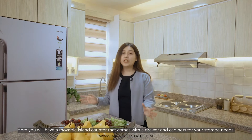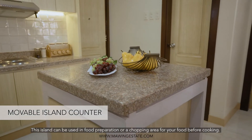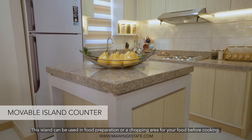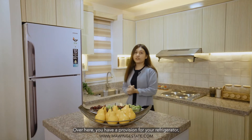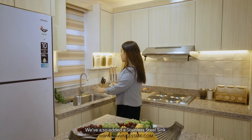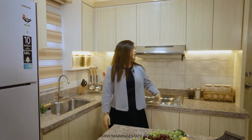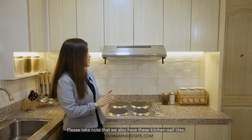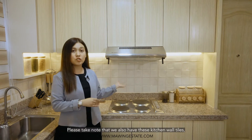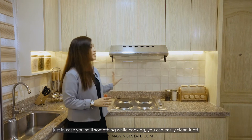Here, you will have a movable island counter that comes with a drawer and cabinets for your storage needs. This island can be used in food preparation or as a staging area for your food before cooking. Over here, you will have a provision for your refrigerator. We've also added a stainless steel sink, which is also part of the standard deliverables. And over here is a provision for your electric range. Please take note that we've also added kitchen wall tiles — just in case you spill something while cooking, you can easily clean it off.